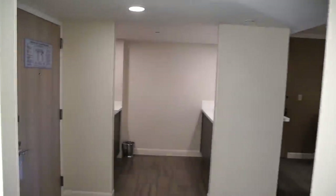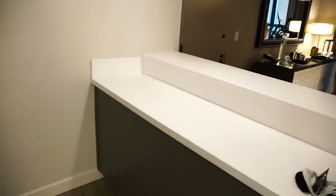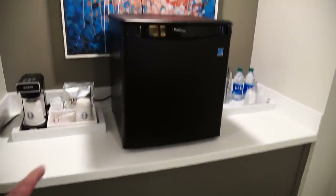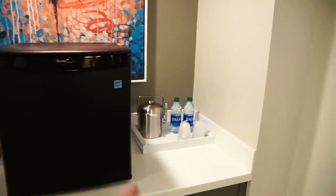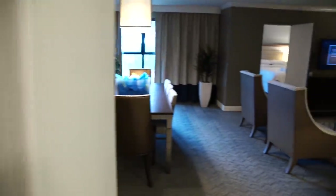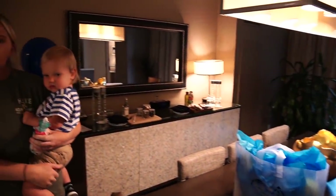Across from the bathroom area is sort of like a kitchen. This room would be used for holding meetings and such — you could have a bartender set up back here. There are no cabinets, but there is a little refrigerator, a coffee maker, and an ice bucket. And then once we go out into the main area there's a nice large table for having meetings and such.